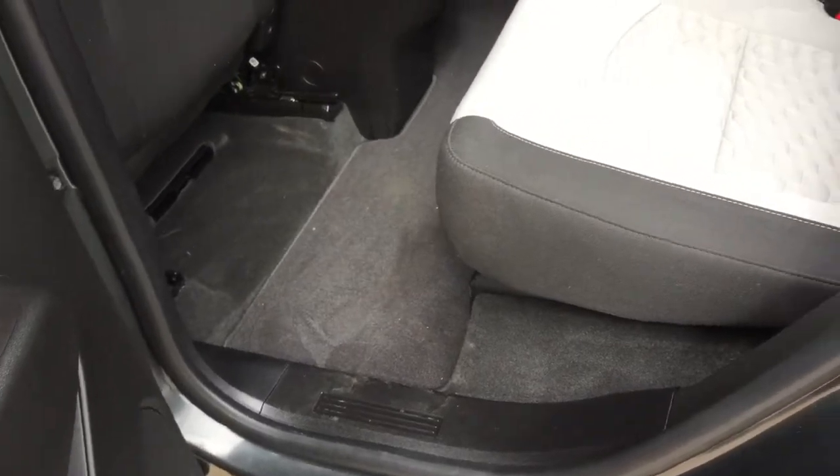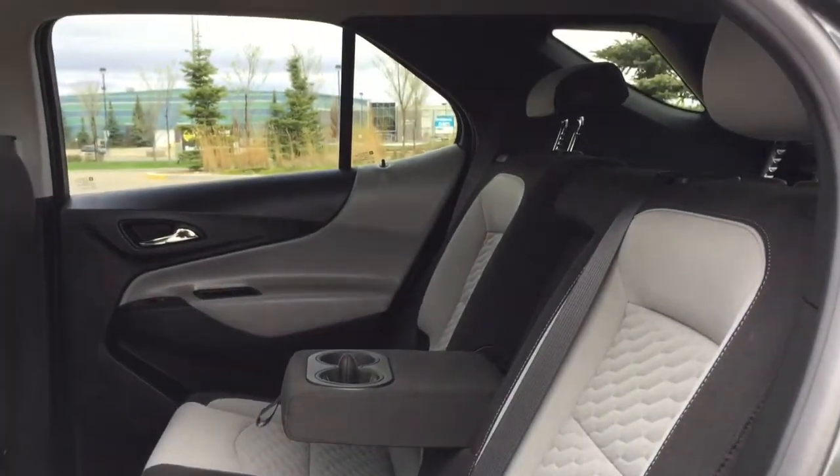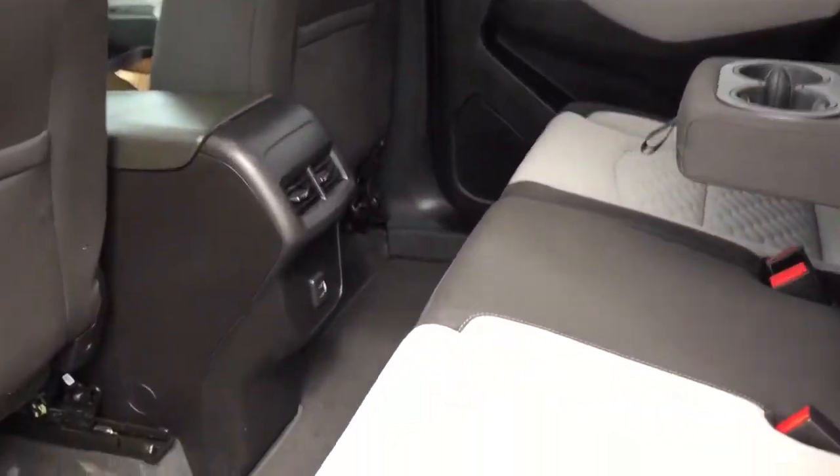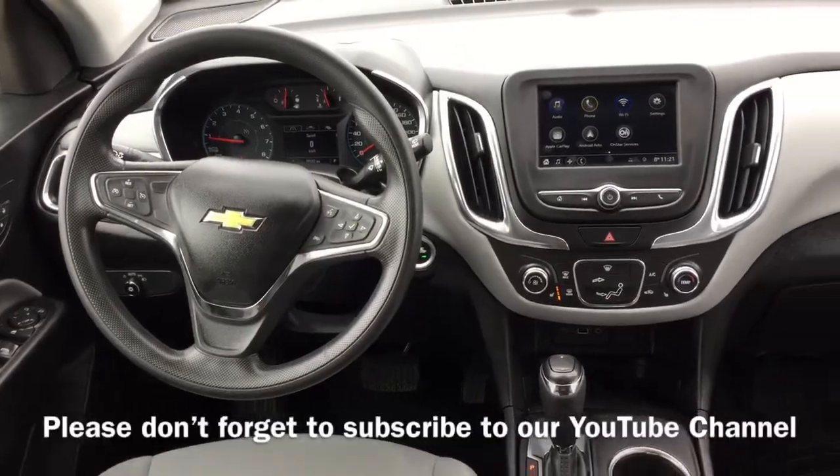Coming into the back seat you have plenty of room for your passengers with a 60-40 split folding rear bench. We also have USB ports here so your passengers can keep their phones charged. And to fold the seat down simply pull on the tab there and you have extra cargo room.